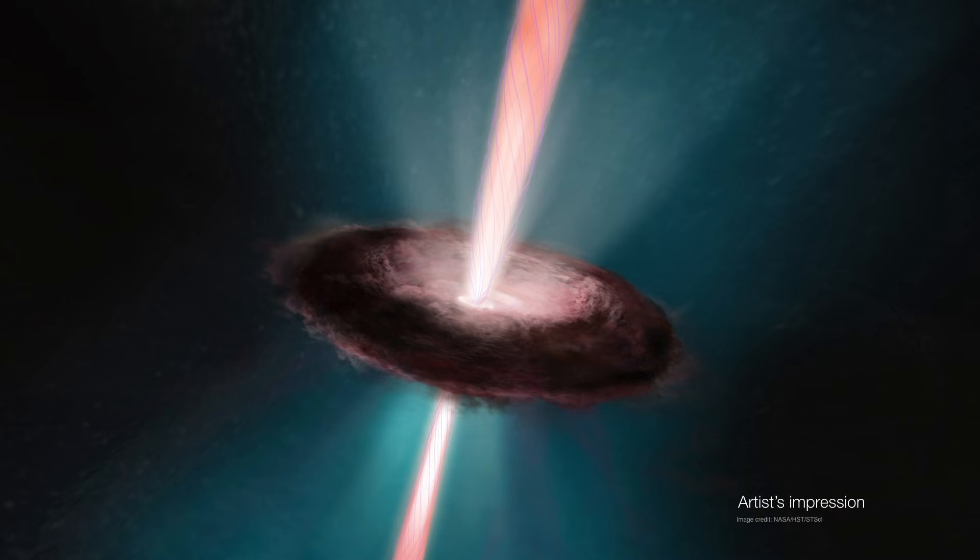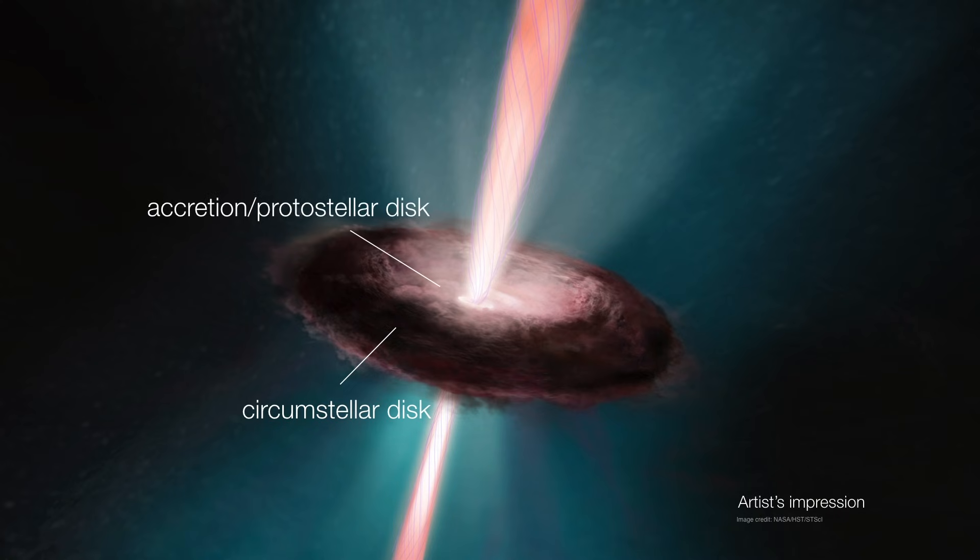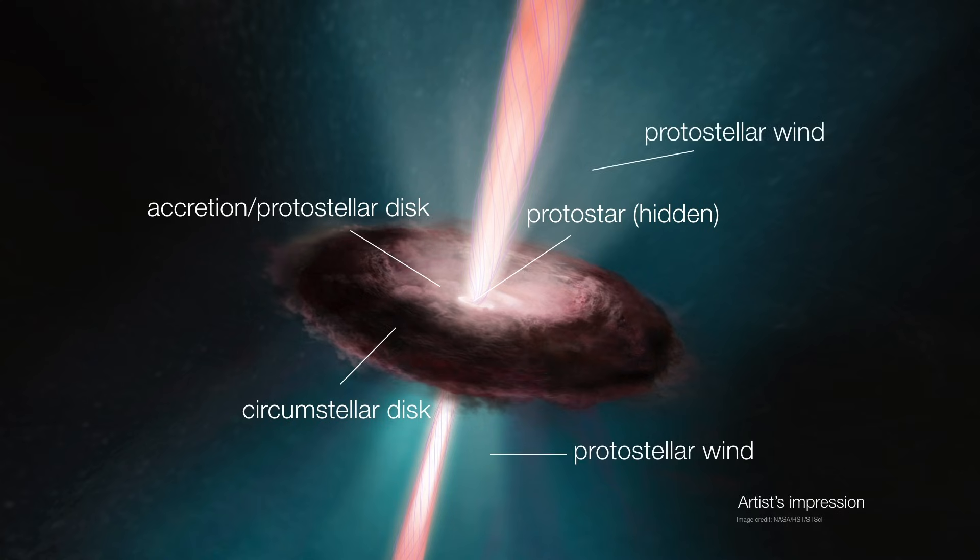Quick anatomy recap: we have the circumstellar disk, which is the rotating gas and dust flattening out due to the conservation of angular momentum. The inner disk is rotating the fastest and therefore is the flattest part of the system. This inner disk is what directly feeds the protostar, which is why it's often called an accretion or protostellar disk. The protostar itself is hidden from view directly at the center, and it's this disk that confines the outflow of the protostellar wind along the poles. Sometimes the outflow is intense enough to create a jet.